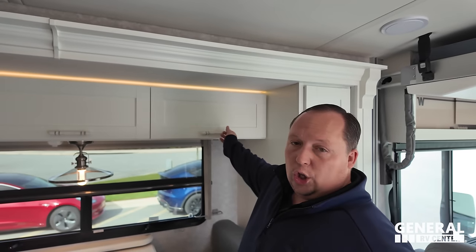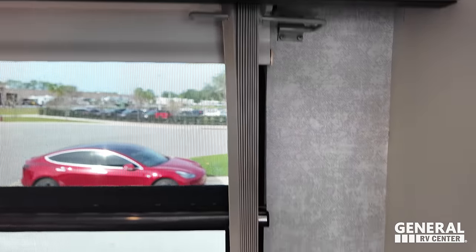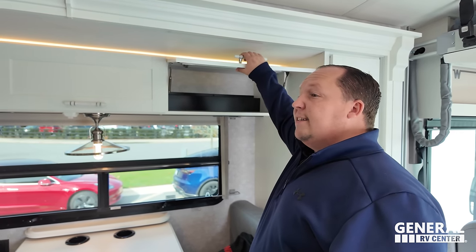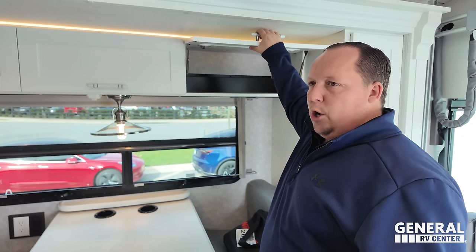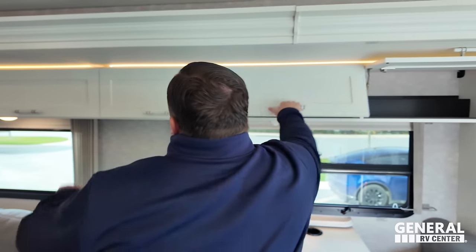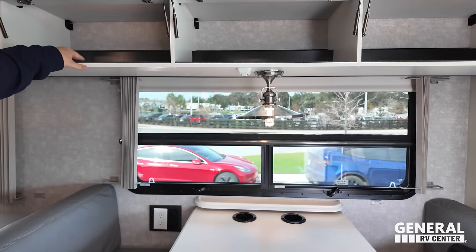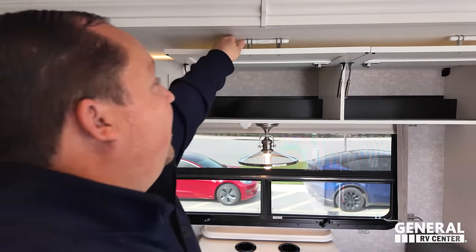Look at this cabinetry — and the valances — very nice. Andrea loves the interior; it's got a whole bohemian vibe to it. Very nice storage above. Talking about Winnebago, talking about the high end — you can not only see the quality, but you can feel the quality and hear it too.